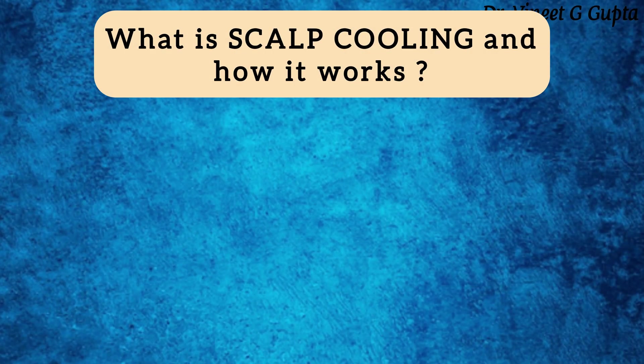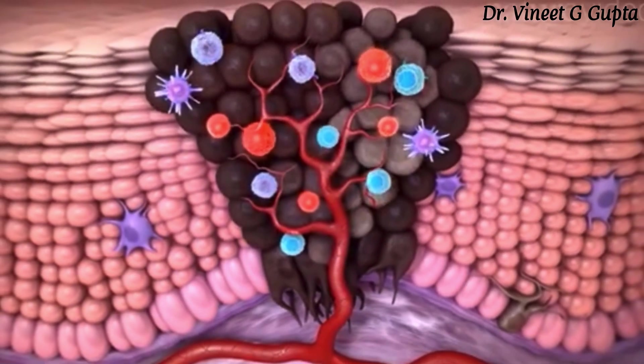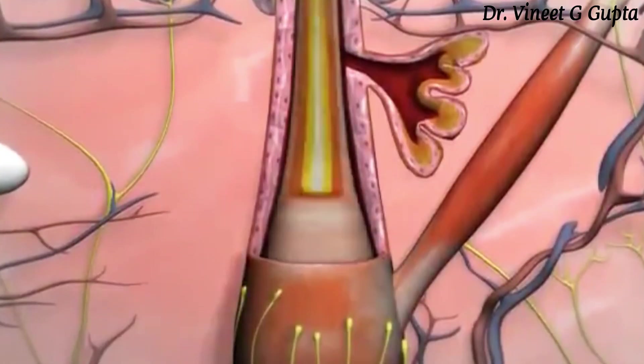Let's talk about what scalp cooling is and how it works. Basically, when the scalp is placed in a cold environment, there are two important impacts. Chemotherapy works by dividing and killing rapidly dividing cells. When the scalp area is made cold, the cell division rate is reduced, which is why chemotherapy's effect on hair follicles is reduced. Second, when the area is cold, the blood supply is reduced, meaning chemotherapy drugs are less delivered to the hair cells, so hair loss is reduced. These are the two important reasons why scalp cooling works.